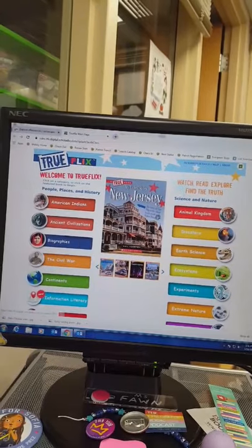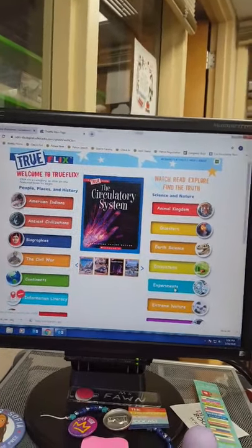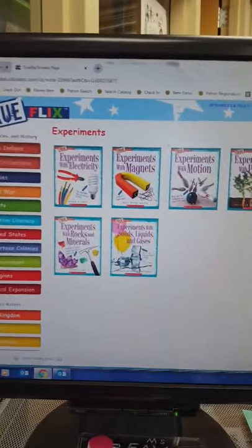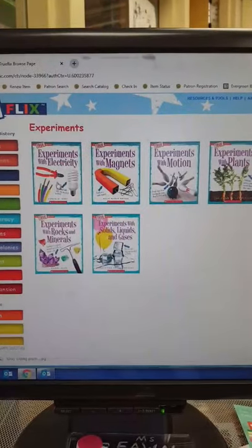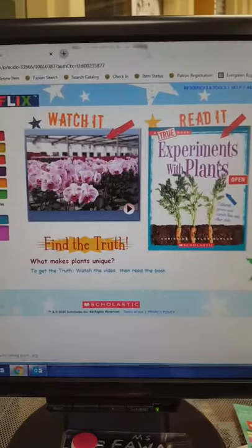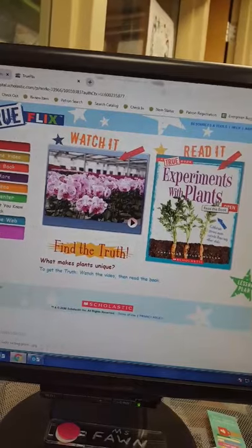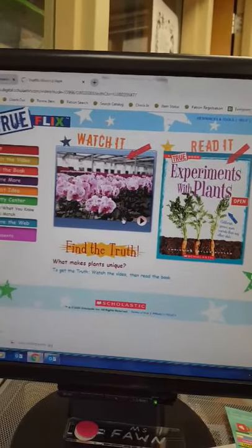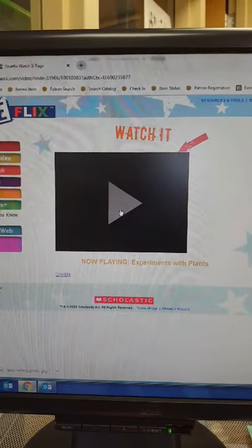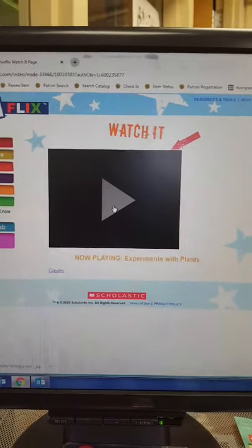Let's go to Experiments — Experiments with Plants. This is something fun that you can do over the next couple of weeks. We can read the book, or we can watch a show about it. If you click on it, it starts playing a video for you. I encourage you to check out all these different fun experiments to do.